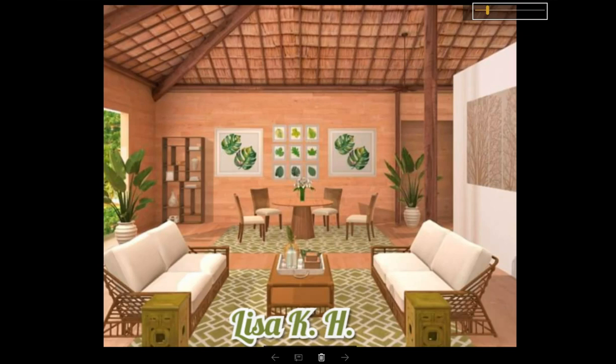Lisa K.H., you are an admin pick. I love this, girl. This is so cute. You went with the tropical couches and these little green stools here with the green carpet. I love it. It looks so tropical. Congratulations.